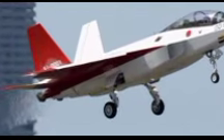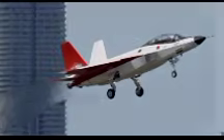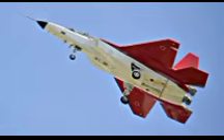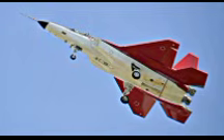The X-2 Shinshin, originally known as the Advanced Technology Demonstrator X (ATDX), was designed with the objective of developing and testing critical technologies required for a future indigenous stealth fighter jet. The primary emphasis was placed on stealth capabilities, advanced avionics, and thrust vectoring control, making it a truly cutting-edge project. The program was initiated in response to growing regional security concerns and the increasing reliance on foreign-developed aircraft such as the F-35 Lightning II.